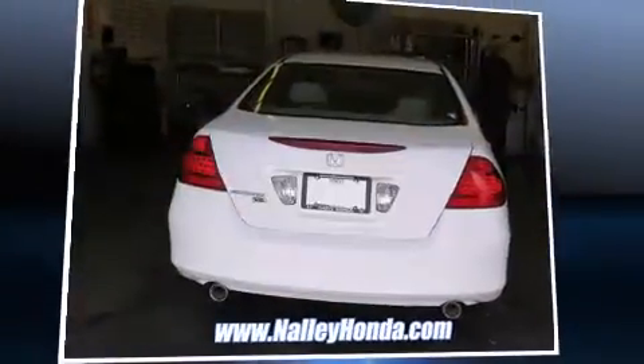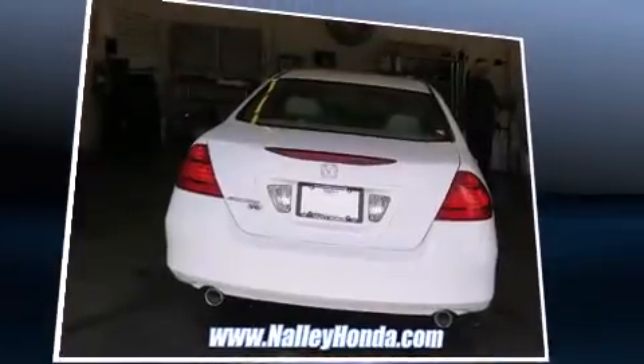Come test drive this 2006 Honda Accord. This four-door, five-passenger sedan provides exceptional value.